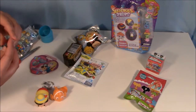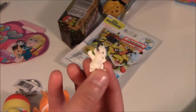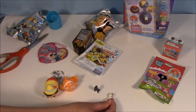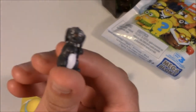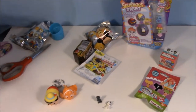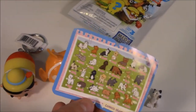Next up is Animagic — I got two new ones, I believe. This little kitten with little gray paws — these are super tiny, basically charms. And a little puppy dog. He's very cute. Looking at the checklist, I have almost all of them, which is awesome.